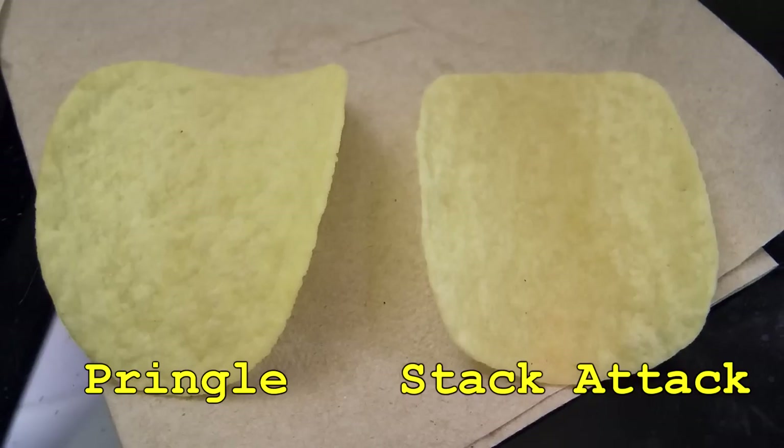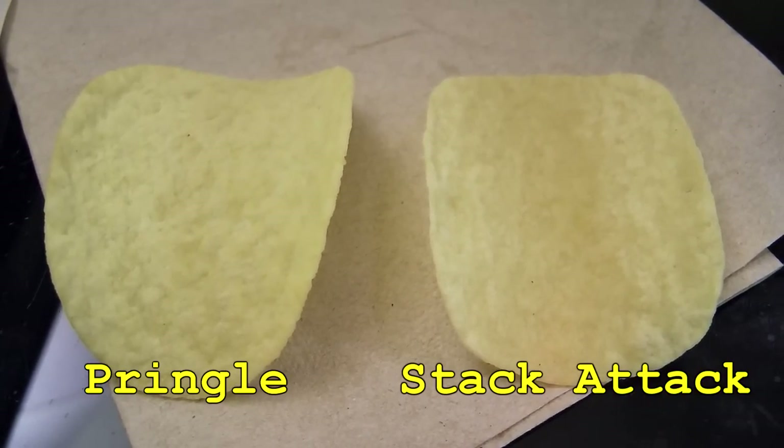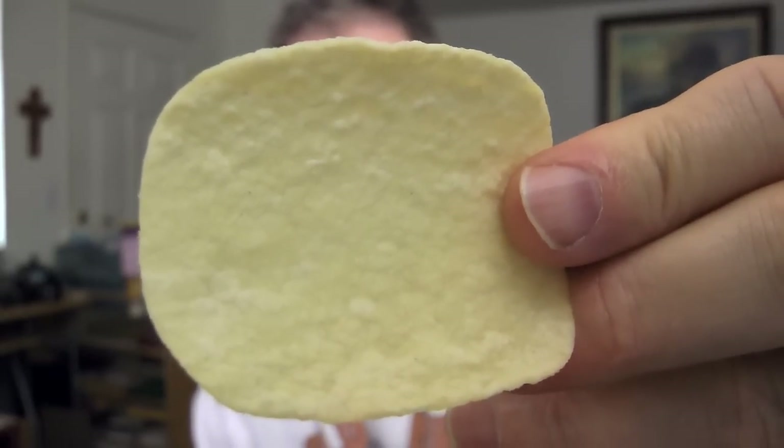And there is the comparison. That's the Pringles, that is the Stack Attack. They're about the same size and shape. The Stack Attack is a little bit wider, but a little bit shorter, so it all evens out in the wash.